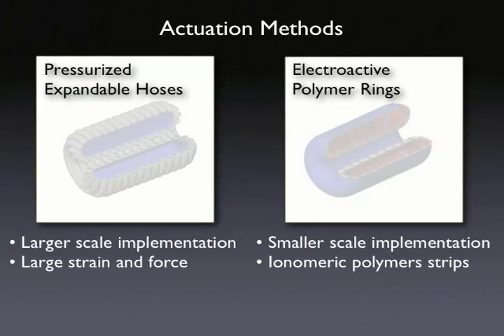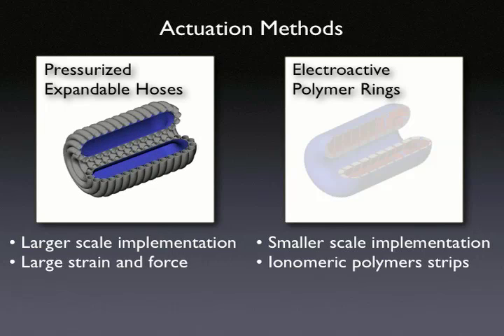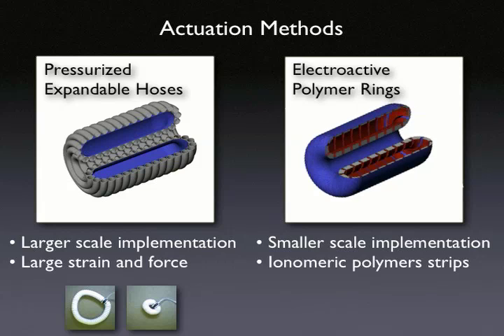Two different skin actuation methods are currently being considered. The larger scale method consists of rings of accordion-type hose that are expanded and contracted using pressurized fluid. The smaller scale method uses rings of electroactive polymer to drive the motion.